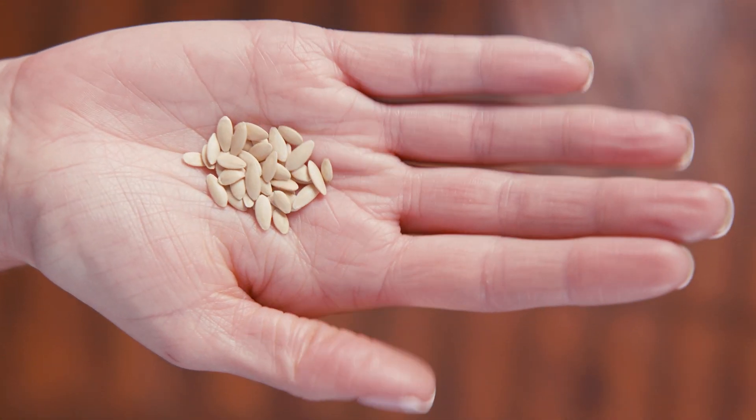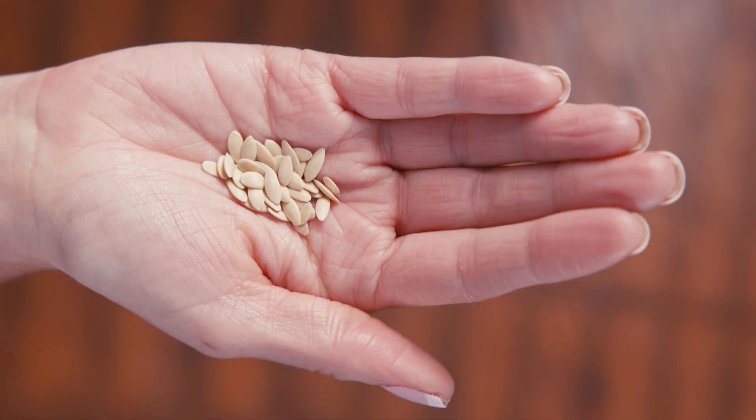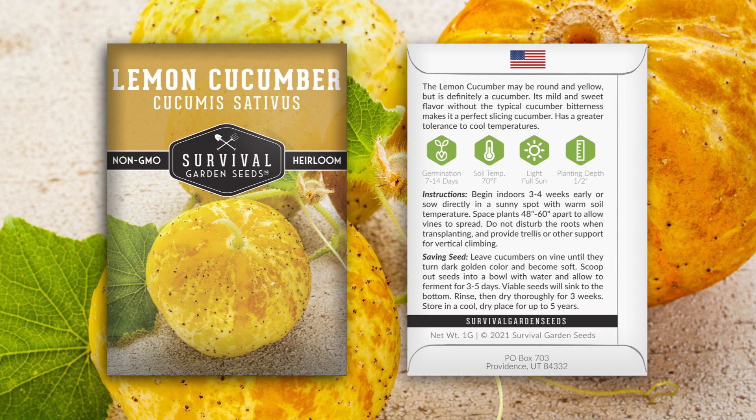Hi, Angie here with Survival Garden Seeds. Let me show you our lemon cucumbers. Let's take a look at the seeds. They come in this pretty packet. Detailed instructions are on the back for growing and seed saving.